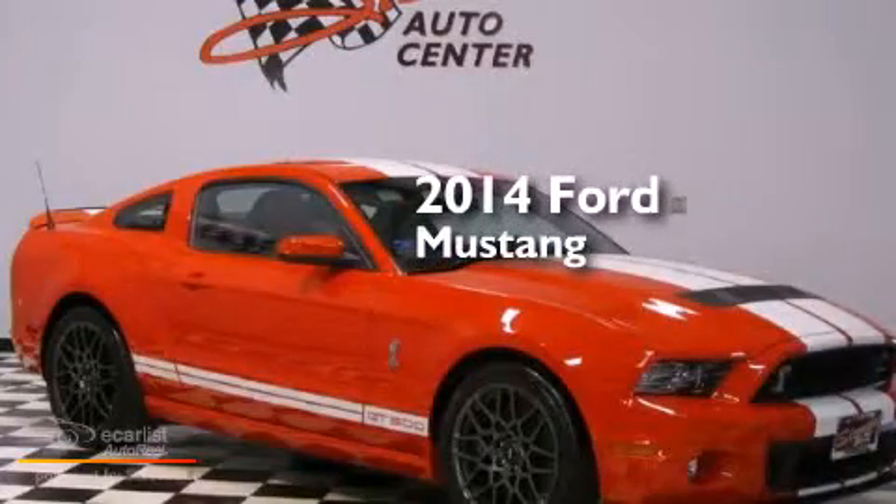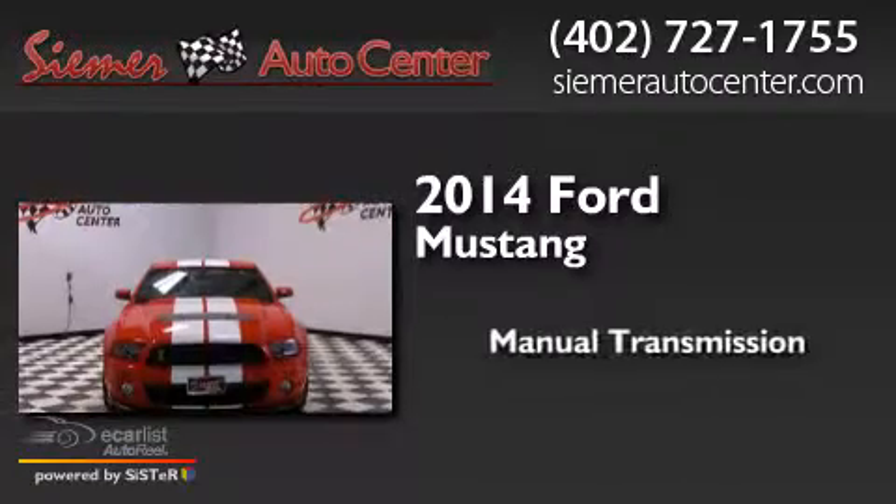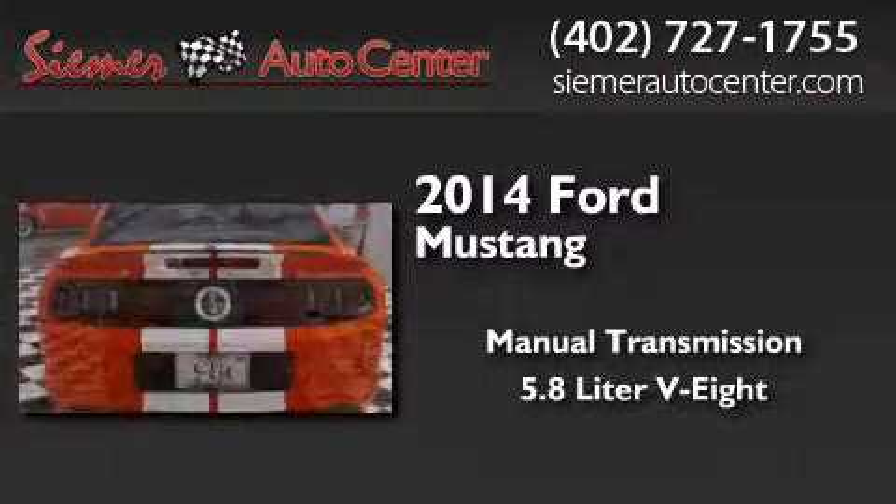This is a 2014 Ford Mustang. This car has a manual transmission and a 5.8 liter V8.